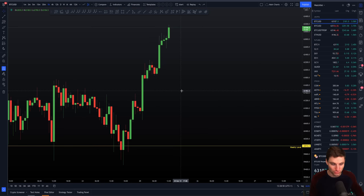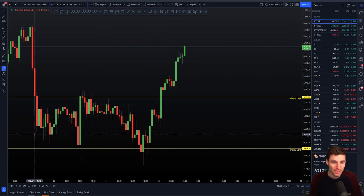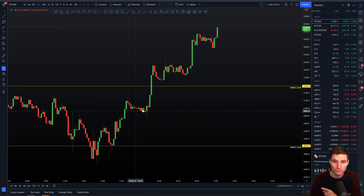If we add back on the top level of resistance — the weekly — you can see how if you truly traded this range you were given five trades and five wins. What was really perfect about this is there was absolutely no resistance at the top of the range.